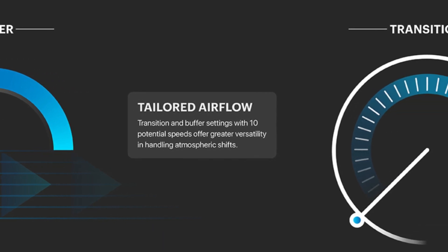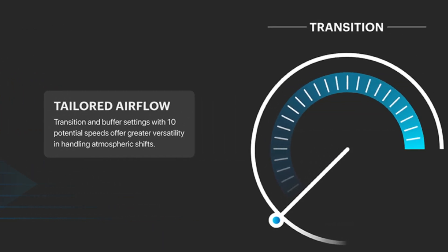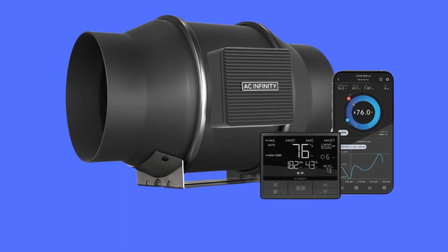Number 8: Tailored Airflow – Transition and Buffer settings with 10 potential speeds offer greater versatility in handling atmospheric shifts.